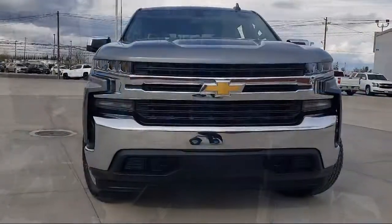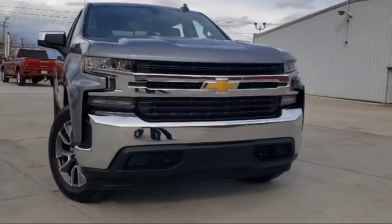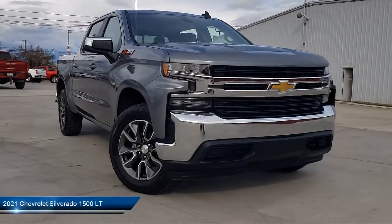Welcome to Thompson Chevrolet! Here's a look at one of our new Chevys from our great selection of cars, trucks, and SUVs.